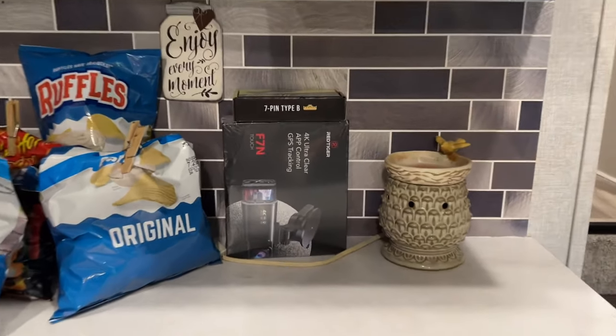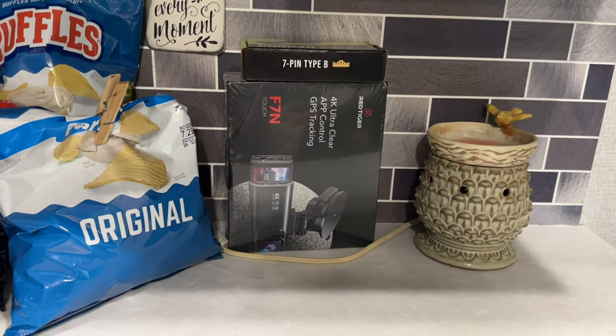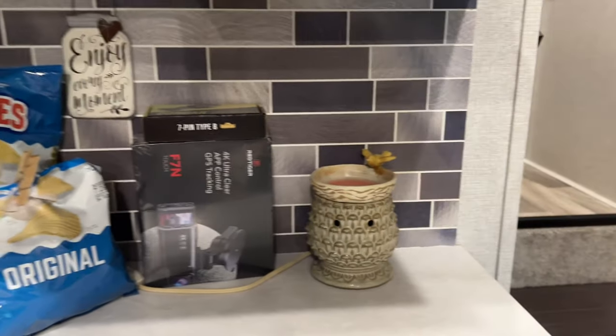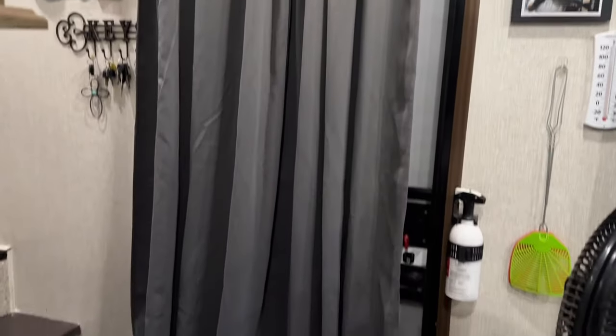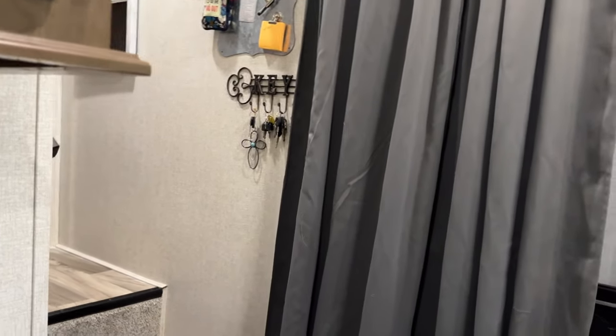I just bought a dashcam for the car in case anything happens, so I have to install that. And then here's our door, which I just put up a curtain rod and I have real heavy curtains on it. Because believe it or not, in winter or summer it doesn't really matter — that door, I think, is the biggest area that lets in heat and cold.